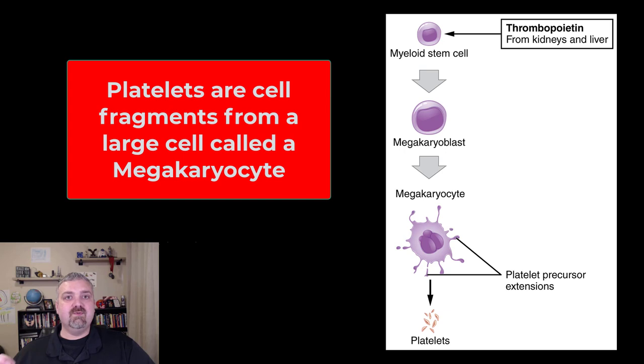Myeloid stem cells are going to produce what's called a megakaryoblast, that becomes a megakaryocyte. Now this cell never leaves the bone marrow, but what it does is it produces thousands of platelet precursor extensions, and as these little extensions — these cell fragments — pinch off, that's what your platelets are.